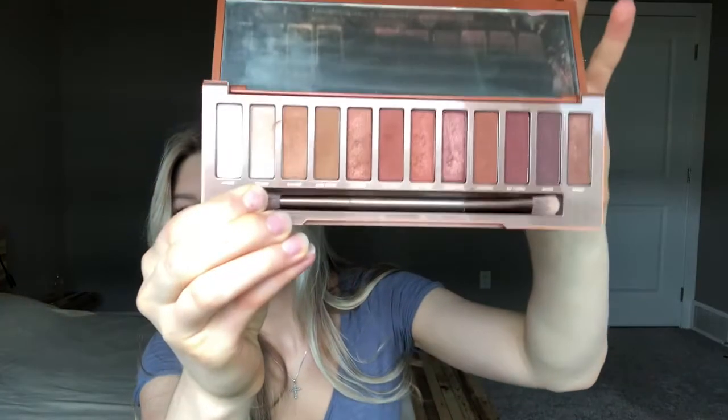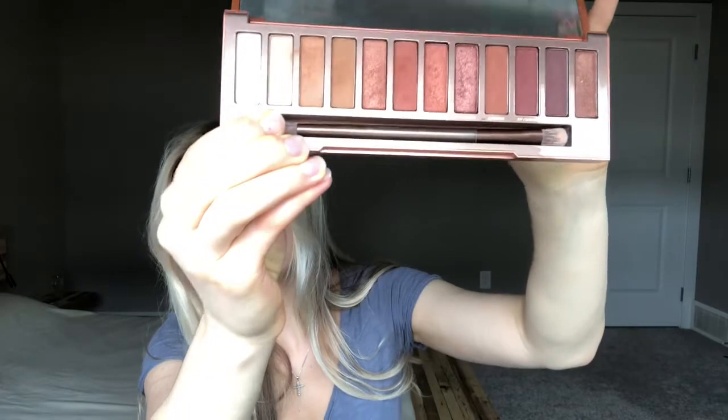I think the packaging is really pretty — I'll show you up close inside. It comes with a brush. It is a really, really pretty palette. I would recommend this one if you're really into warm shadows, but keep in mind it's just a very warm palette and you will get a very similar look, but the shadows do blend out really beautifully.